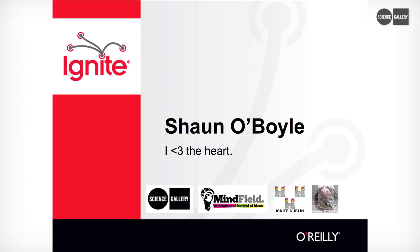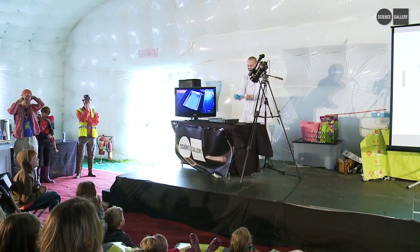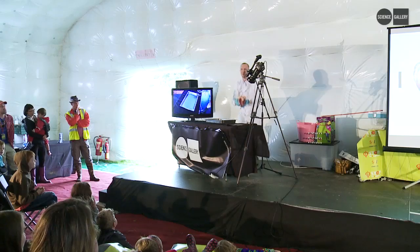Hello. So, originally I was supposed to dissect a dogfish, but it turns out ironically that a good heart these days is slightly easier to find than a dogfish. I'm going to dissect this.